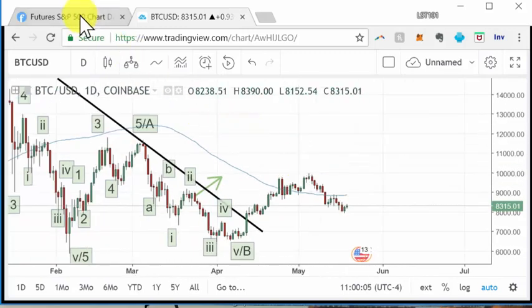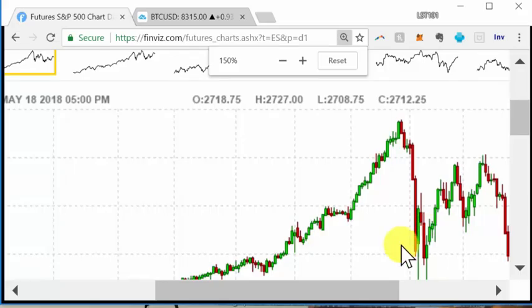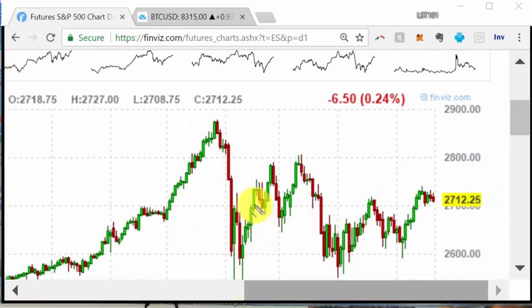Looking at the S&P 500 — if you draw from around here and draw there, you can see how it kind of popped over this downtrend line and then back-tested it. Drawing a straight line, it basically rallied just above it, pulled back, and now the question is whether this is rolling over. We have two — actually three — red days since hitting this area.